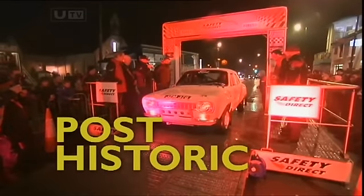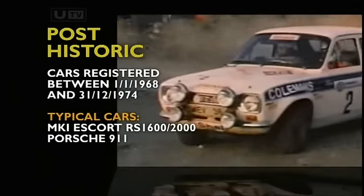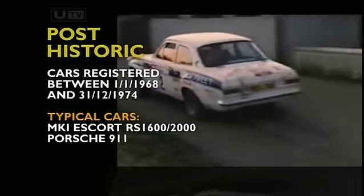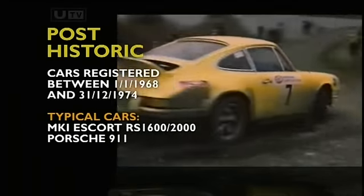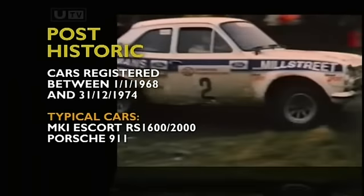The Post Historic Class C is for cars registered between the 1st of January 1968 and the 31st December 1981, with the Mk1 Escort and the Porsche 911 amongst the favourites. Indeed, these cars in their heyday, with legends such as Billy Coleman at the wheel and 1975 winner Desi McCartney in the Porsche, thrilled the crowds in the 70s and will now thrill them today in the historic event.